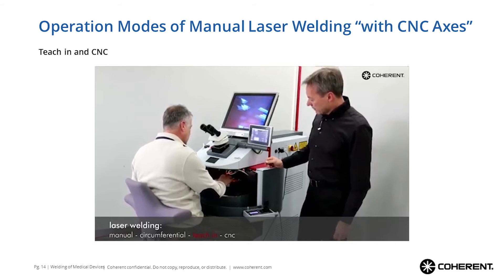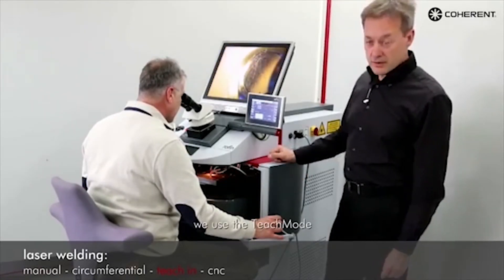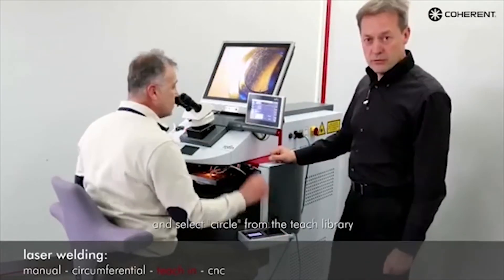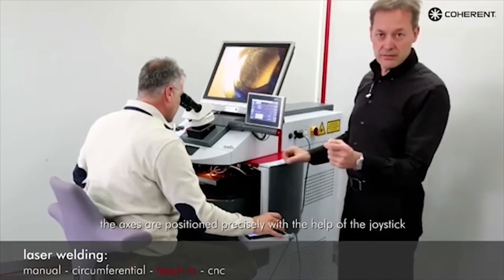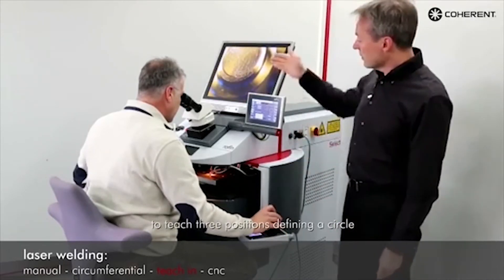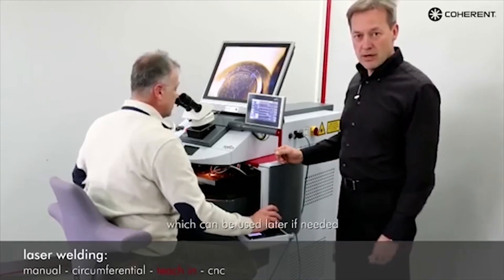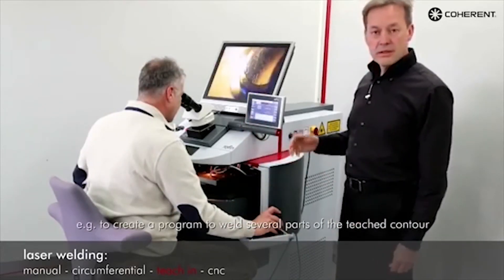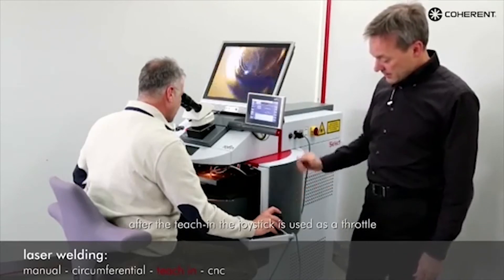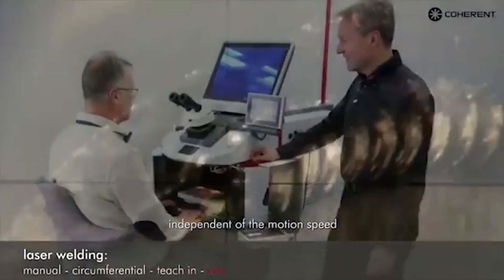We have also prepared a video to demonstrate the different operation modes of the Select. In this demonstration we are welding a tiny cap on a cylindrical part using the teach mode. To teach a circle you need three points, which mathematically precisely define the circle. You move with the joystick to the corresponding position and press the button to teach that position. The circle teach function was activated before, and now in the background a CNC program is generated. To execute this, you press the joystick forward and use it as a throttle to define the speed for your weld, and it follows accurately the circle that was taught previously.